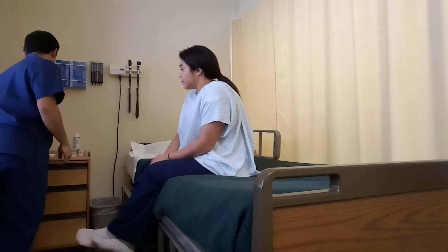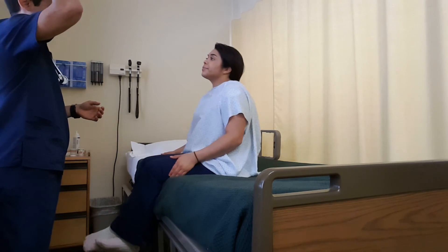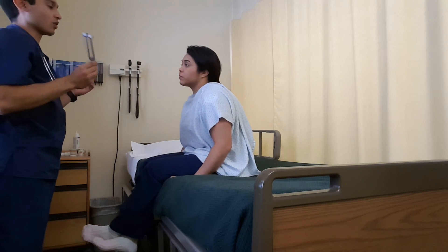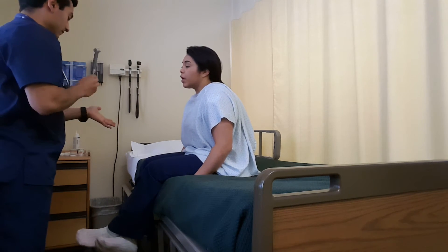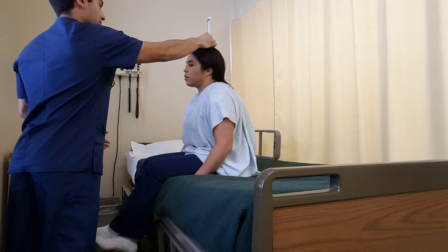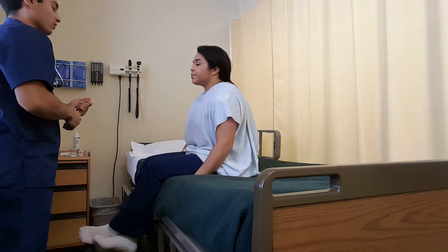Next I'm going to perform the Weber test. I'm going to ring this instrument here, place it on top of your head. And then I'll just have you tell me whether you hear it equally on both sides or more on one side than the other. I hear it pretty equally on both sides. Good. That's a very normal finding.